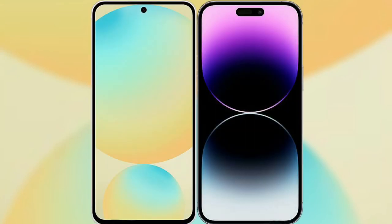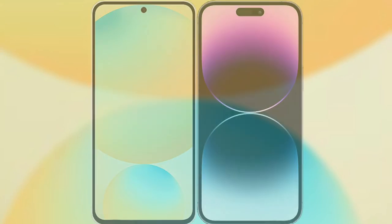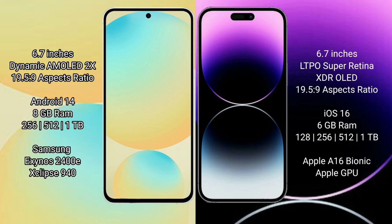I will compare the new Samsung Galaxy S24 FE with iPhone 14 Pro Max. Samsung Galaxy S24 FE has a 6.7-inch Dynamic AMOLED display with a resolution of 1080x2340. iPhone 14 Pro Max also has a 6.7-inch LTPO Super Retina XDR OLED display with the same resolution of 1080x2340.